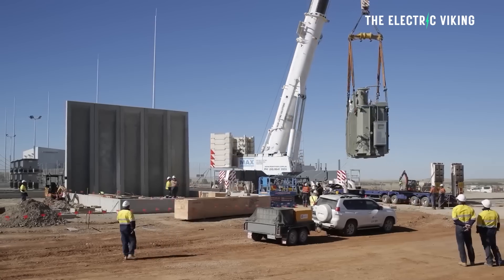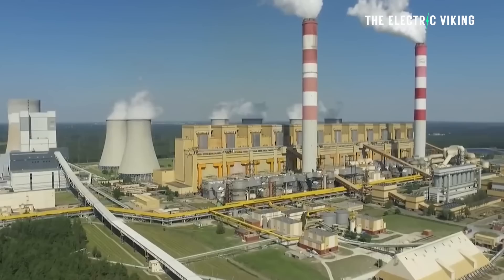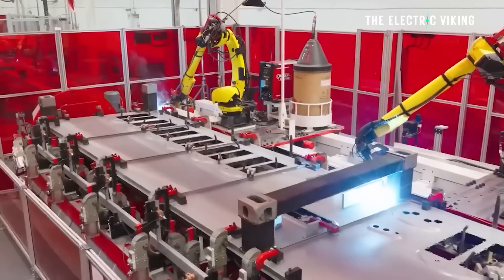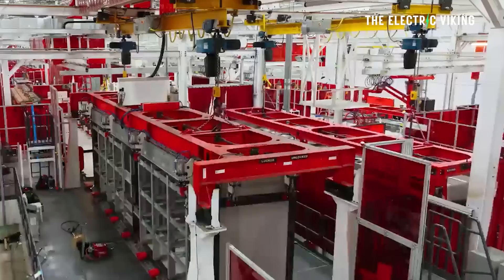Construction has begun on an expansion to a mega battery using Tesla Megapacks in Australia. The coal power plant right next to this mega battery is about to be closed down. Neon, which is actually a French company, is getting Tesla to build this battery — and Tesla has built batteries for Neon before.